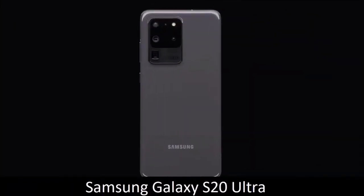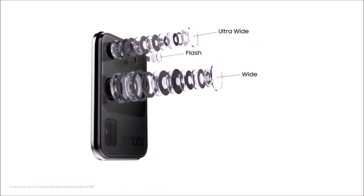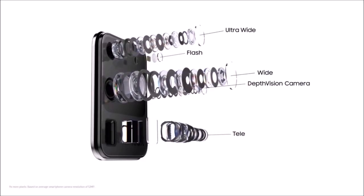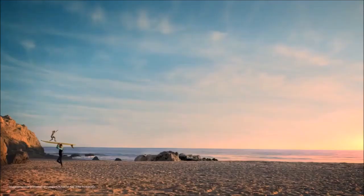Samsung Galaxy S20 Ultra — a valid alternative. The Samsung Galaxy S20 Ultra isn't just the phone with the best camera in the Galaxy lineup, it's the phone with the most impressive camera yet. Instead of focusing on computational photography, the S20 Ultra is betting everything on megapixels.